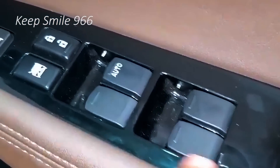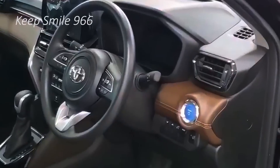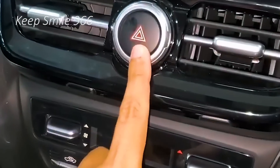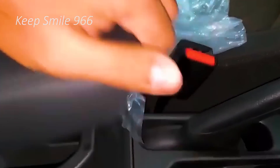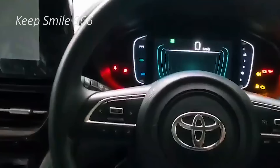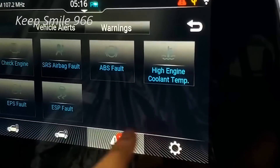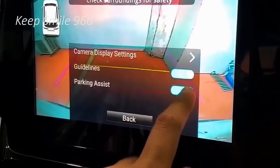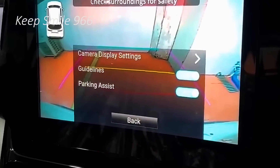The Toyota Rush is a mini SUV produced by Japanese automobile manufacturer Toyota since 1997, with the first generation followed by two more generations. The Toyota Rush 2024 is part of its third generation, introduced in 2017. It is available in two trims, X and GX, and is powered by a 1.5L four-cylinder engine.